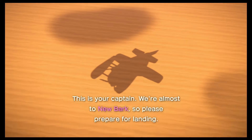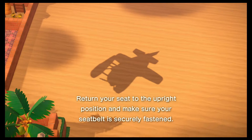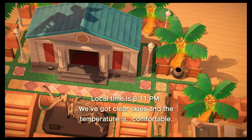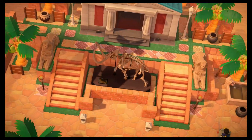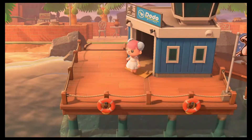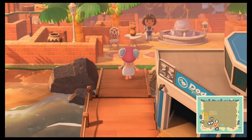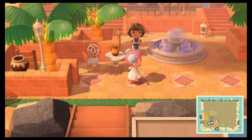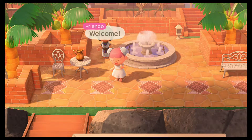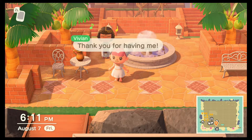Oh my gosh, this overview — this flyover. Look at all that sand. This is so cool, I've never seen an island like this before. Wow, this is so stunning. And here is her entrance. And there she is waiting for us. Let me say hi. Thank you for having me.